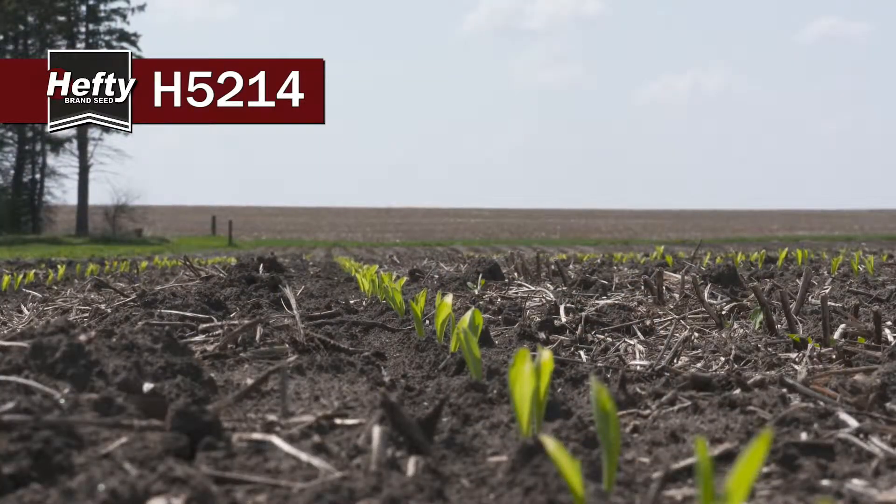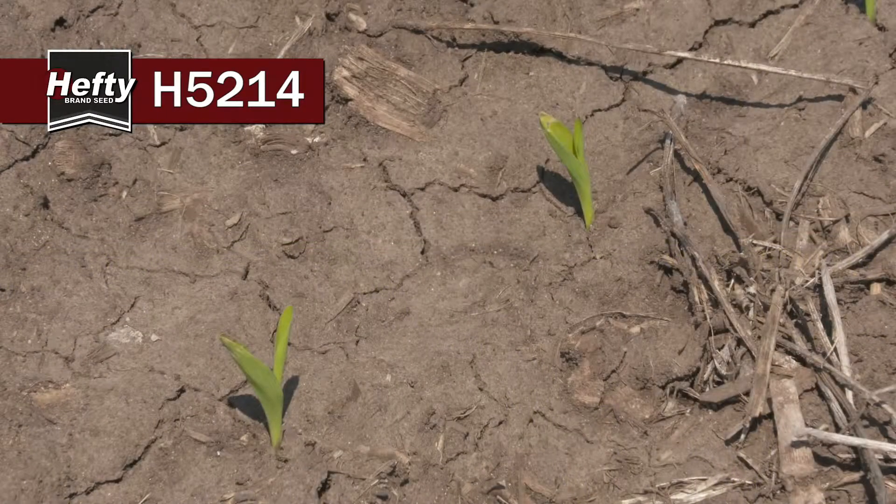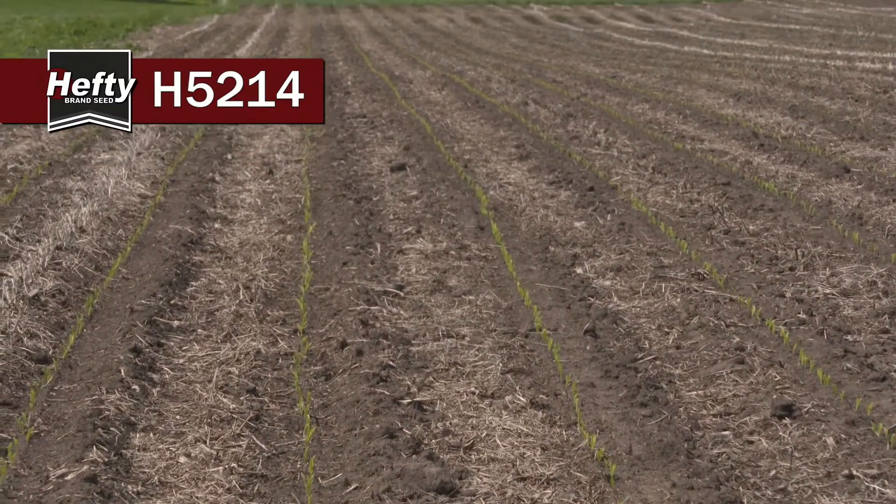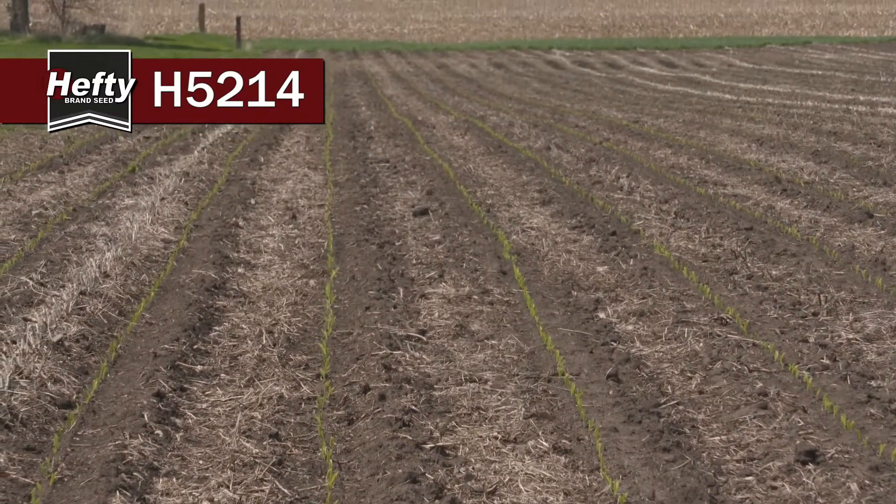There are a few things that I like about it. 5214 can go just about anywhere. It's got really excellent early season vigor and we see that here in this field where it's just jumping out of the ground even in the lowest, wettest, toughest ground here where we're at right now. It looks great.